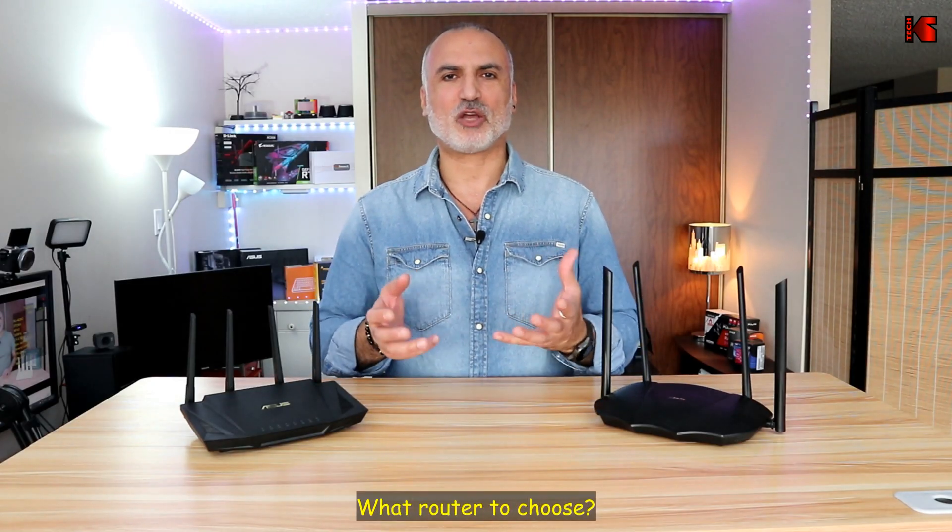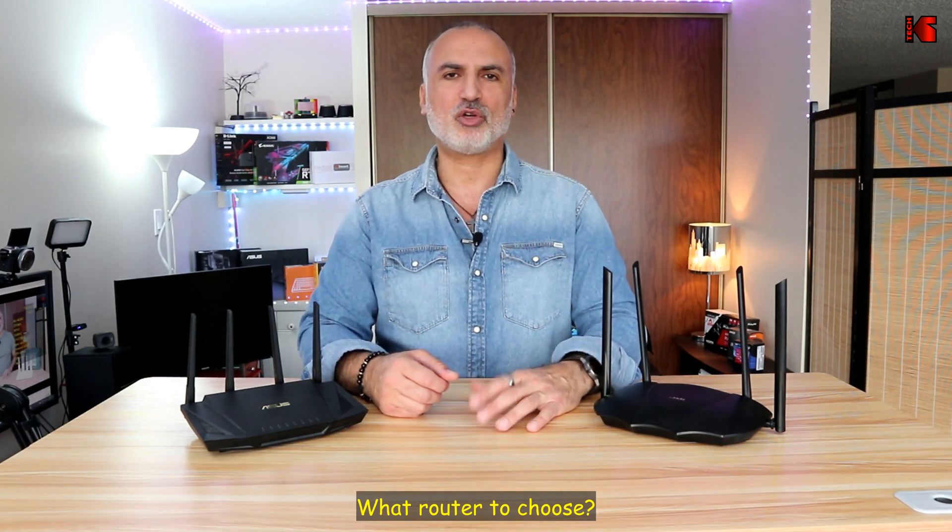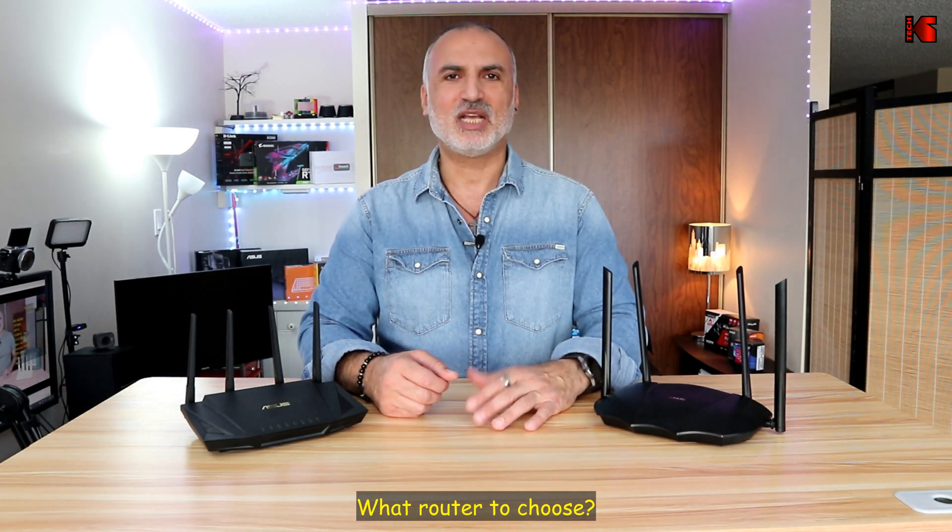Now that you've seen all my comparisons, let me give you my recommendation. Choose the Tenda router for only one reason: if you have a very limited budget. In all other cases, the ASUS router is much better, and I would go with the ASUS any day of the week. In fact, I personally use the ASUS RT-AX58U and I've been very satisfied with it for about a year now.